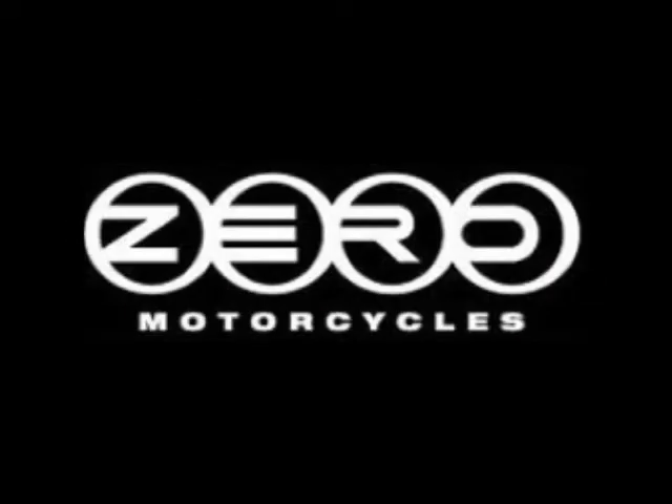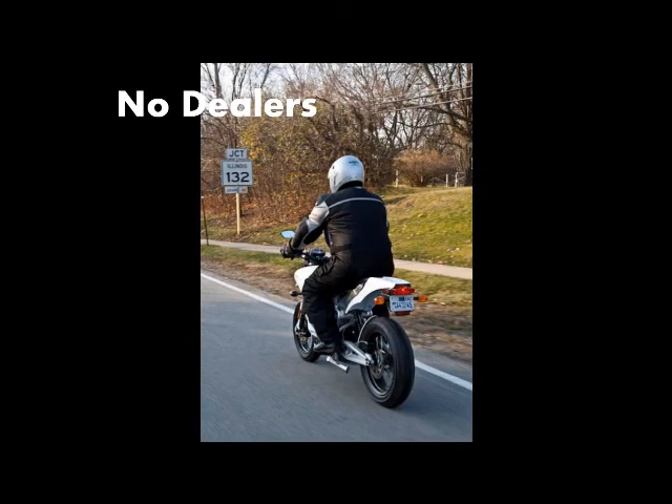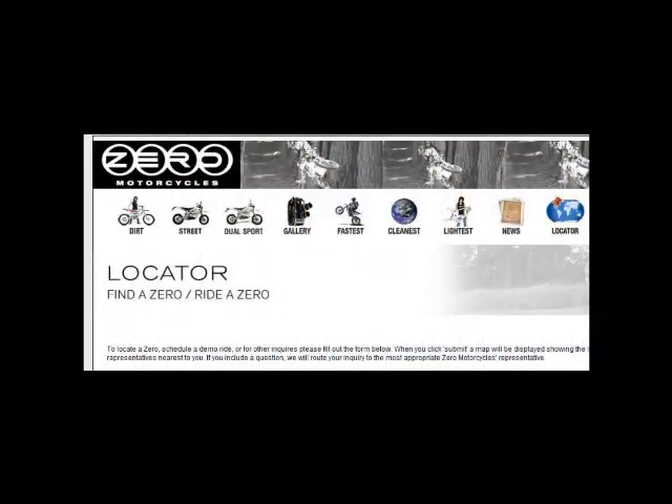Zero has a unique marketing strategy. Instead of dealers, they have independent sales reps. Zero reps purchase their own bikes and set out to create their own market. That's how I found Mike, on the internet using the site's locator.